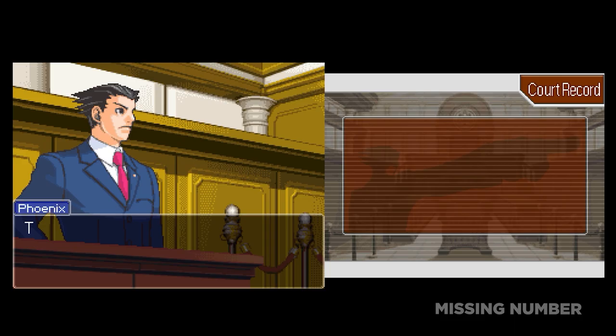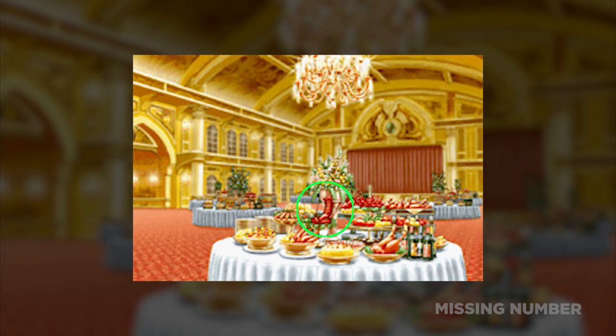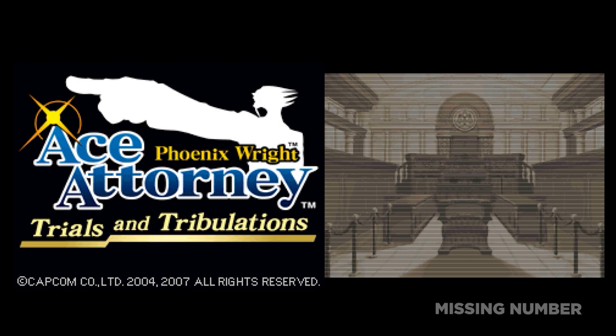The Ace Attorney series has a thing with penises. In Phoenix Wright's Ace Attorney: Justice for All, phallic food can be seen on a table in Viola Hall in Episode 4. It's only visible in the Game Boy Advance version of the game — it was edited out in the DS version. Meanwhile, in Ace Attorney Trials and Tribulations, another phallic object can be seen in a food-themed park called Vitamin Square. Unlike in Viola Hall, this apparently wasn't edited out.